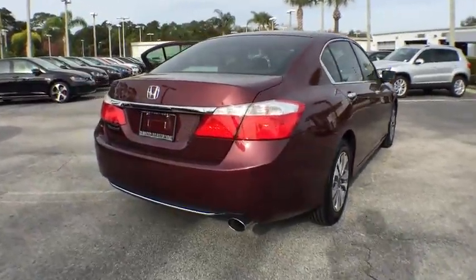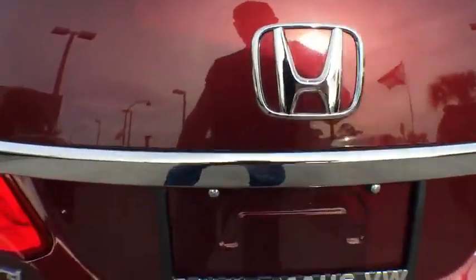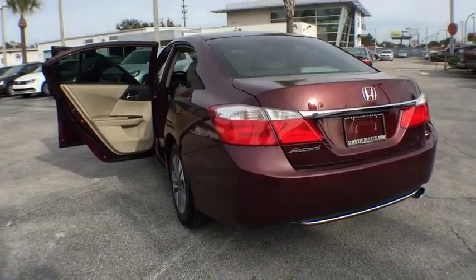Traction control, dual airbags, air conditioning, front power steering, one owner, alloy wheels, four-wheel disc brakes, power windows.